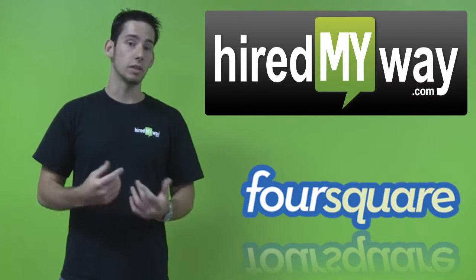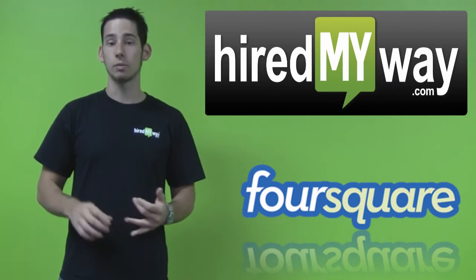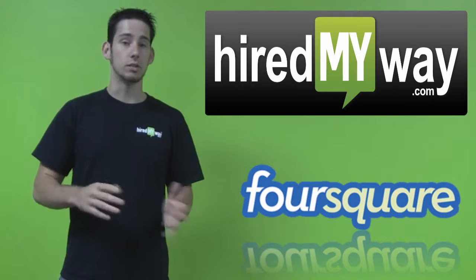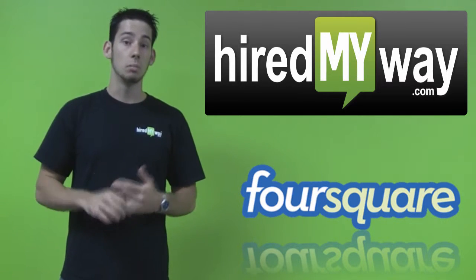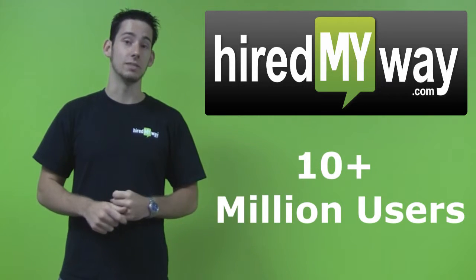It's meant for mobile phones, so you have to have a smartphone in order to use it, but there are a lot of advantages for brands and consumers. There are other services out there that do similar things, such as Scavenger and Gowalla, but Foursquare is the most popular with over 10 million active users.